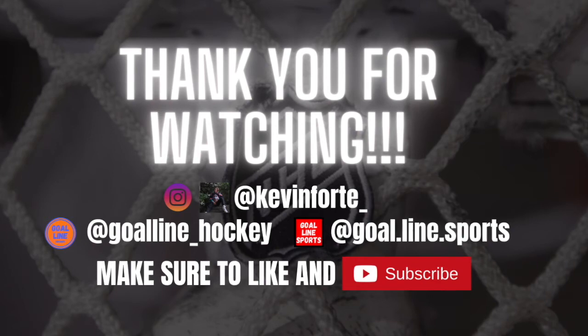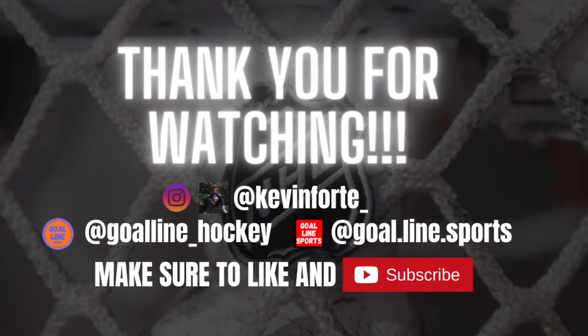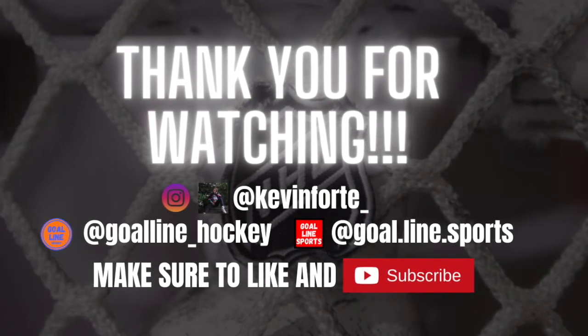Let me know what you guys think the Islanders should do for their 50th anniversary in terms of the Center Ice logo as well as their uniform. As always, thank you so much for watching, and I will see you again next time.